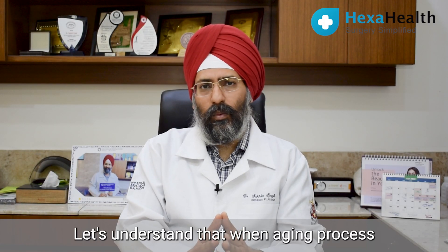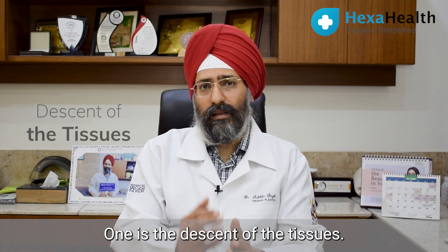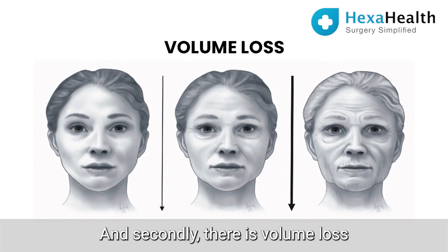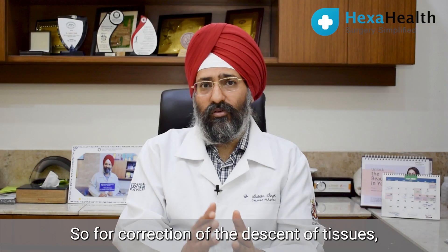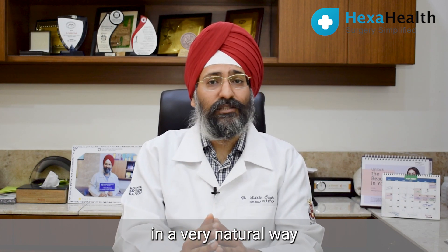Let's understand that when the aging process takes place, there are two things which are happening. One is the descent of the tissues — that means the tissues are sagging downwards — and secondly there is volume loss. So for correction of the descent of tissues, we have to lift the tissues in a very natural way.